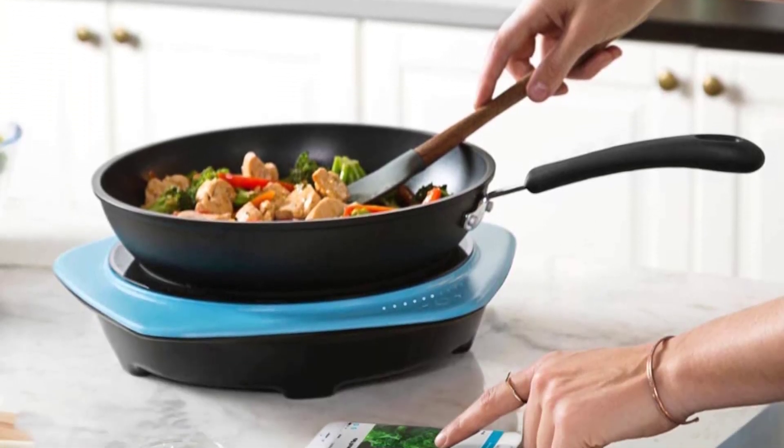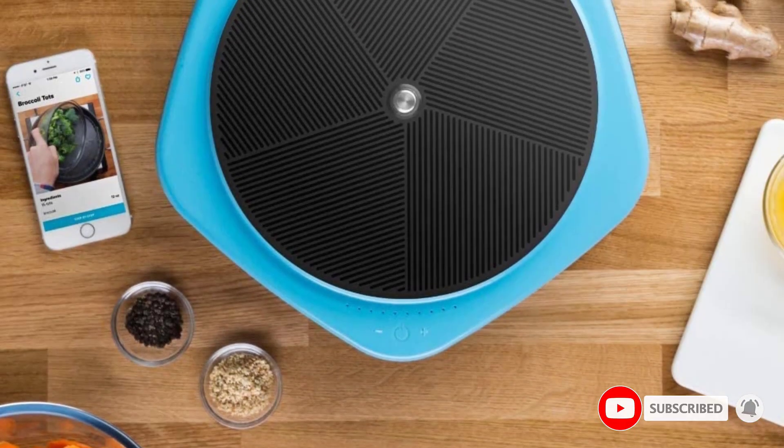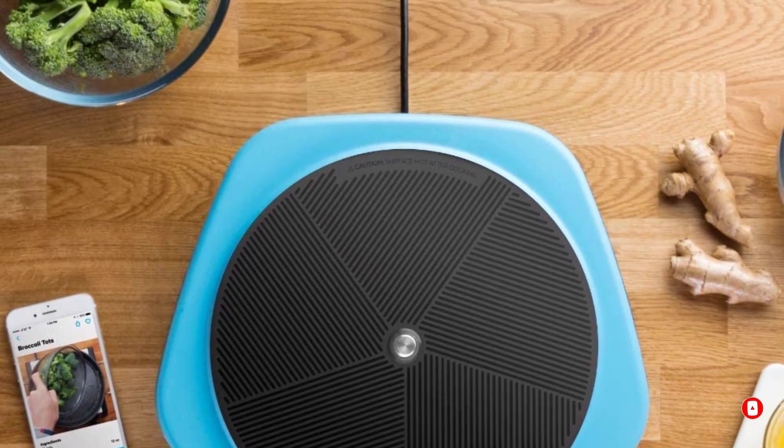This useful kitchen gadget has a variety of functions for everything from deep frying and pan frying to stir frying, simmering, sautéing, grilling, poaching, slow cooking, and searing.